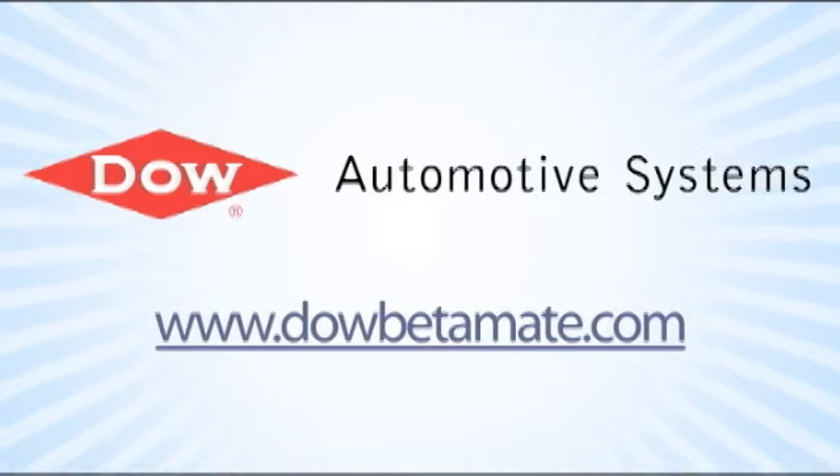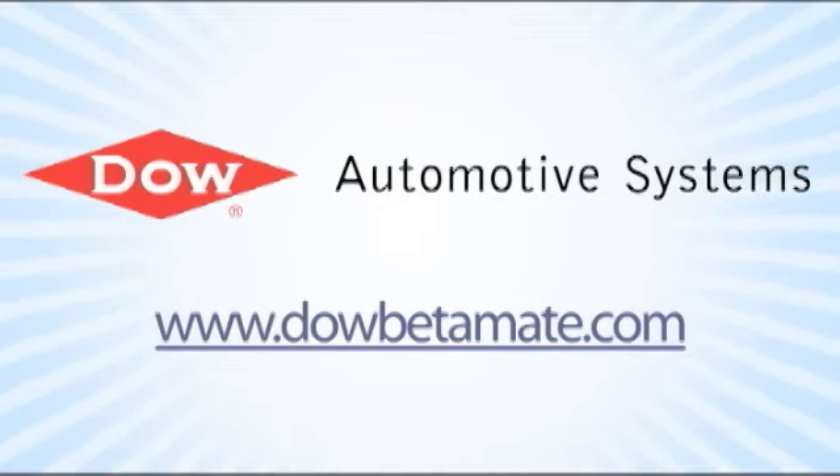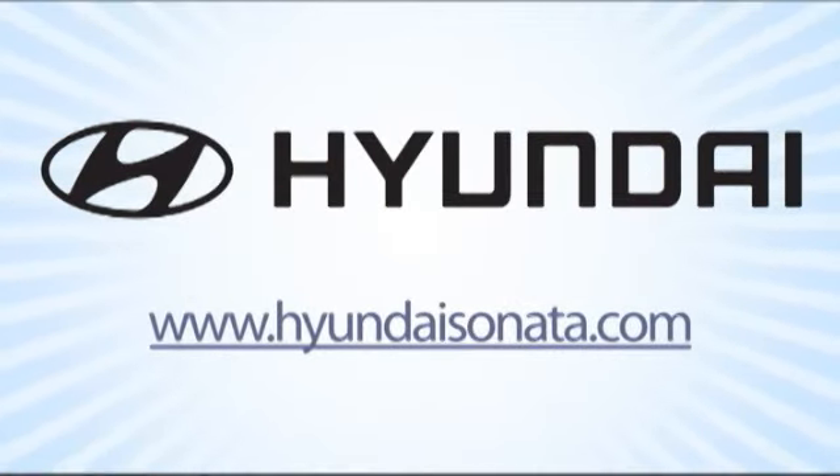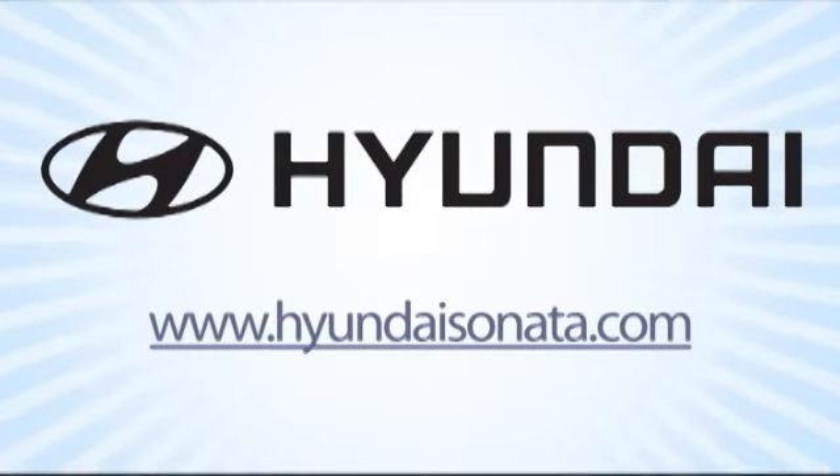Dow Automotive Systems — improving durability and increasing design flexibility with Betamate structural adhesives at DowBetamate.com. And by Hyundai. Experience the 2011 Hyundai Sonata today at HyundaiSonata.com.